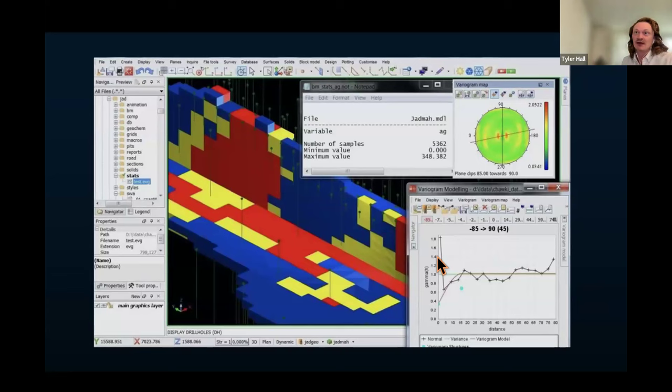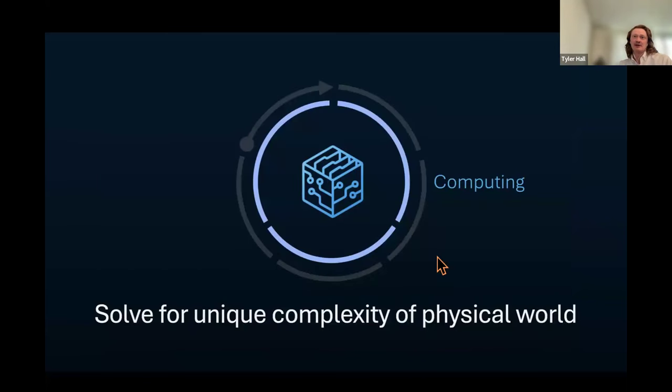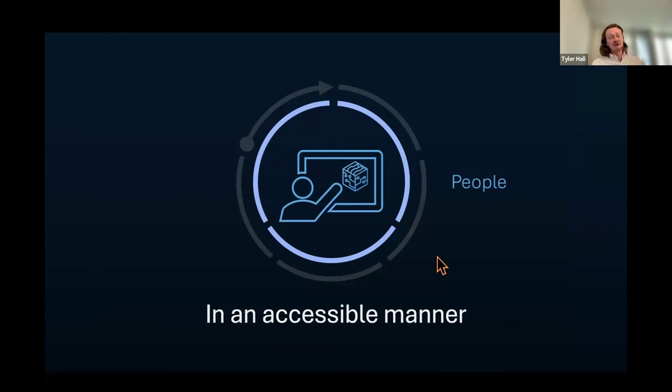We need to do two things. First, we need to solve for the unique complexity of the physical world — unleash high-performance computing for tasks like mineral exploration and rail infrastructure monitoring where it's not currently applied. We're the only ones doing it right now. Second, we need to do it in a manner that's accessible, scalable, repeatable, and understandable, because we're running out of the engineering expertise required to carry out these tasks — people are retiring and we're running out of experts.